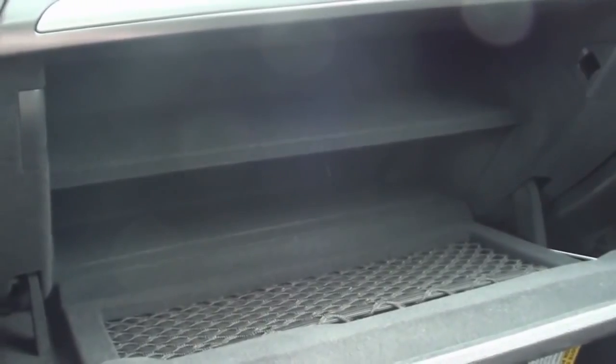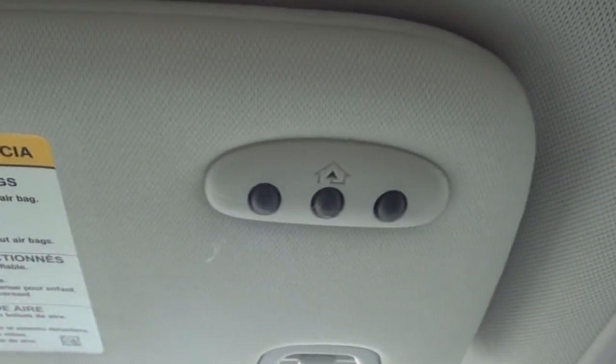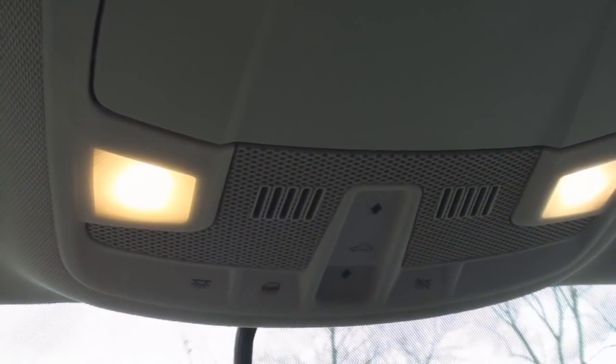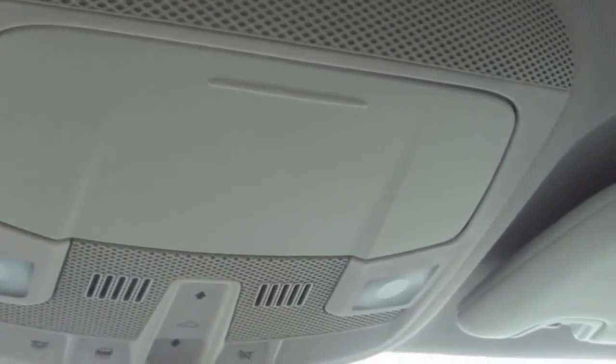The two-tier glove compartment is quite spacious. The ceiling includes sun visors with universal garage door controls on the driver's side. Both sun visors include lighted vanity mirrors. The ceiling console includes touch-sensitive interior lighting controls, sunroof controls, a place for a pair of glasses, and two touch-sensitive map lamps.